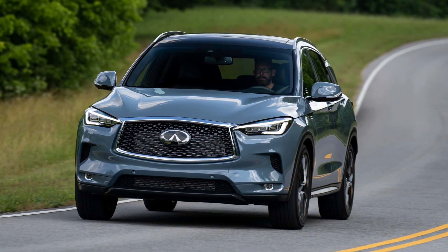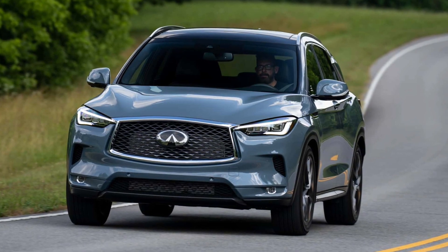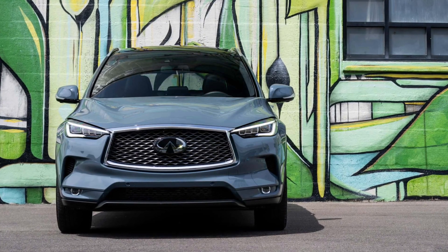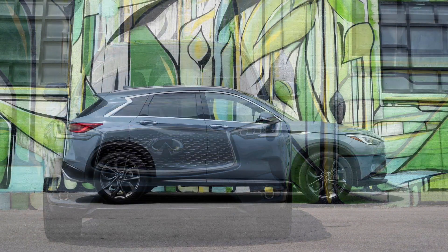The automaker told MotorOne.com that it is newly offering the Black Obsidian exterior color on the Sensory and Autograph grades. The 2024 QX50 is available in the same five trims as last year: Pure, Luxe, Sport, Sensory, and Autograph.